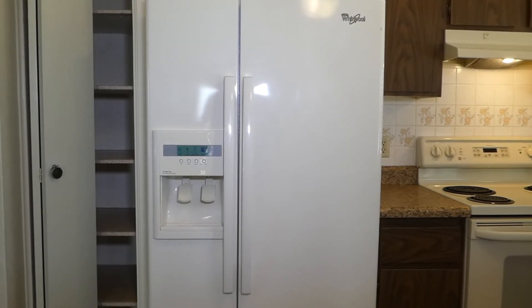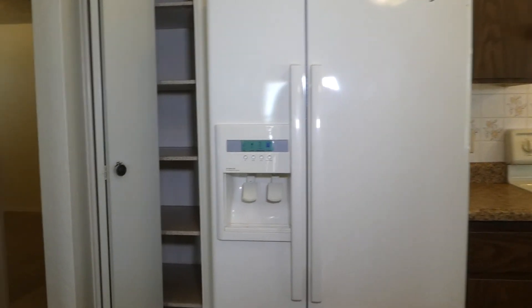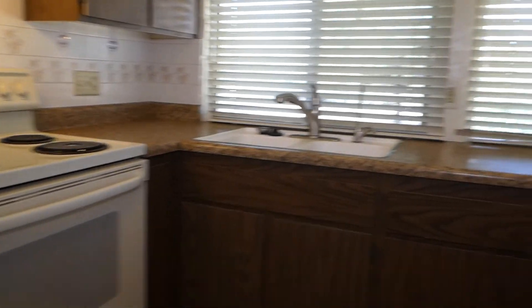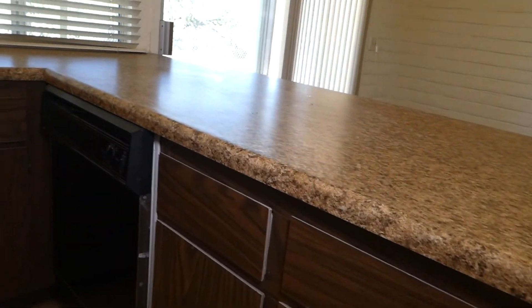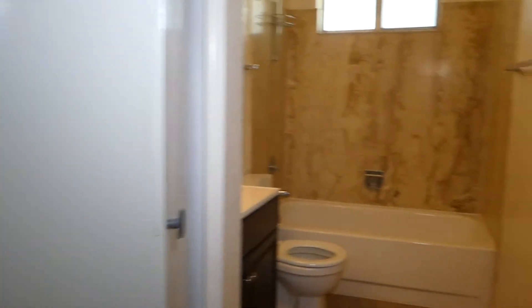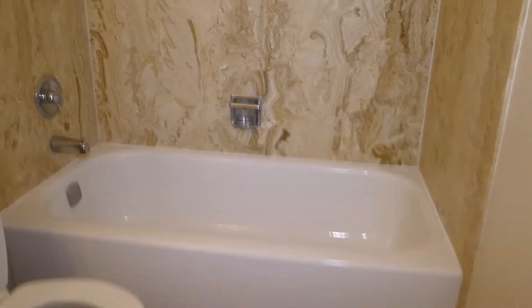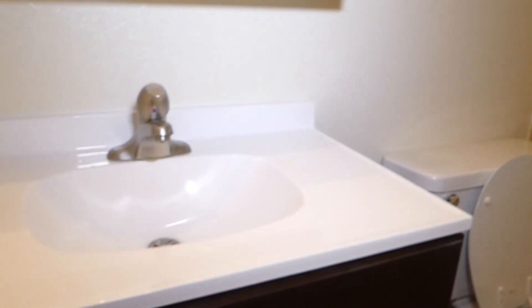The refrigerator has an ice maker, ice and water through the door. It's a two-door with cupboard space underneath, plus a dishwasher and cupboards above. We're now into the hall. This is the linen closet, and the hall bath has a tub with shower, commode, and single sink.